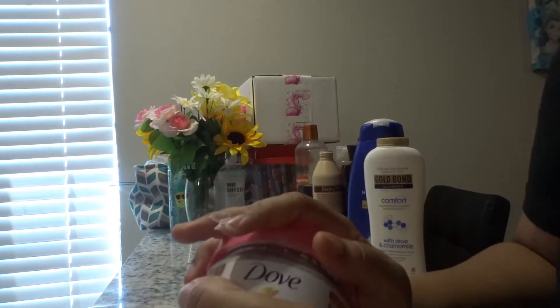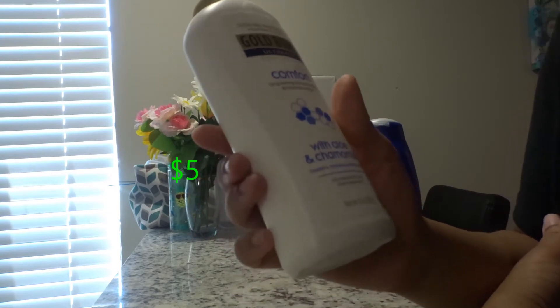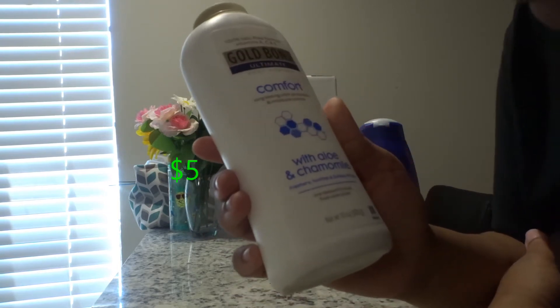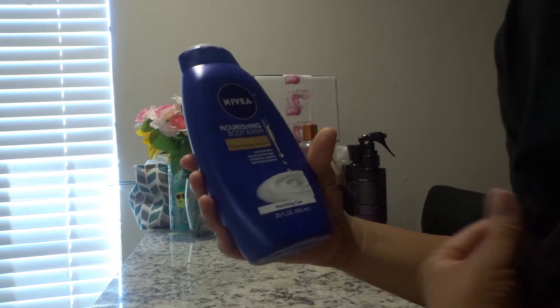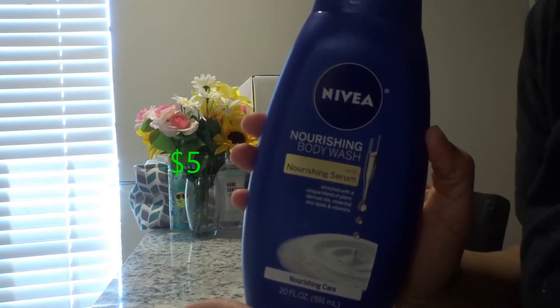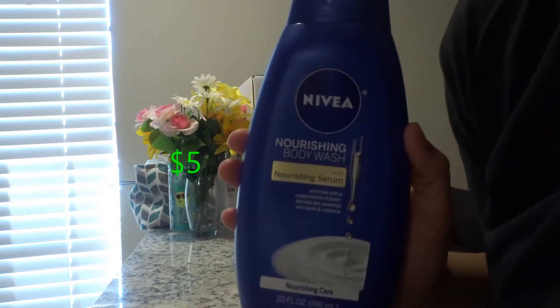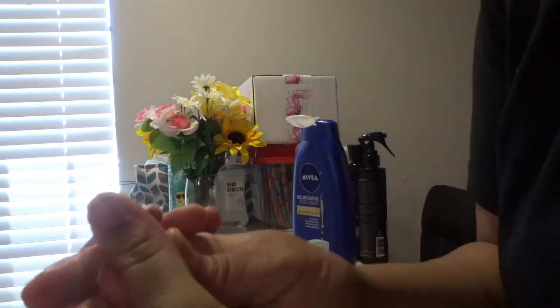Next I have the Gold Bond Ultimate body powder — the scent is aloe chamomile, and I'm not really here for the scent. Next I have the Nivea nourishing body wash. This is really silky, very oily, and it leaves your skin feeling nice and hydrated. I like this — it's a good body wash and it has that signature Nivea scent.